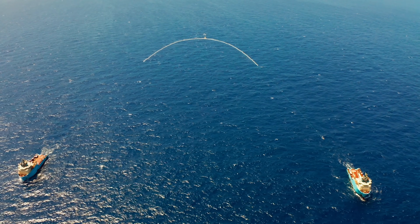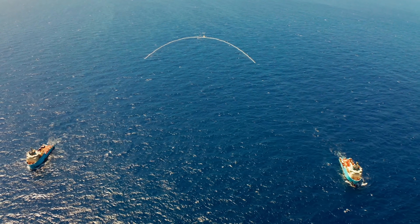Those vessels are moving ahead at a very slow speed — it's about one and a half knots, which is less than two miles an hour.